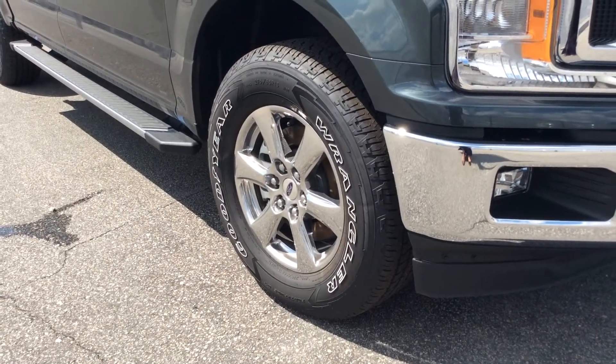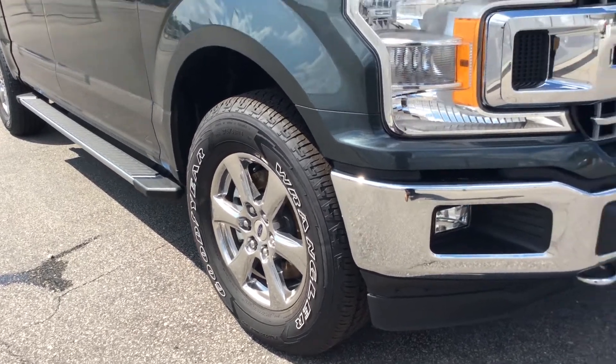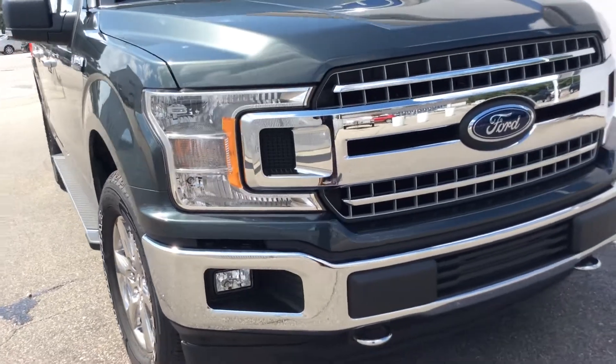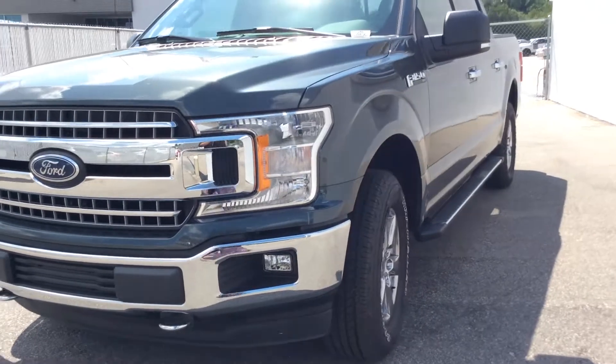However, this XLT has a chrome appearance package, meaning 18-inch PVD wheels, a chrome grille with silver accents, and chrome door handles.